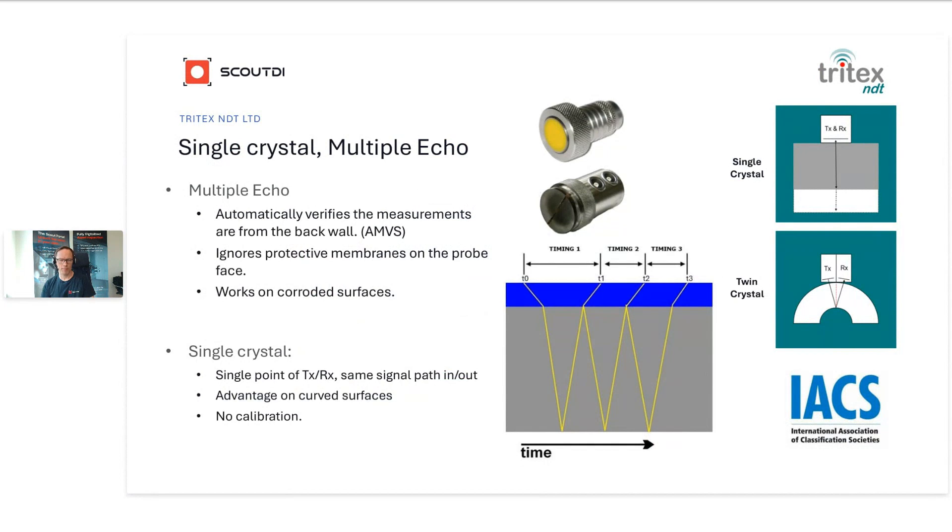The gauge will only give a measurement if the second and third echoes are equal — this is called AMVS in the case of Tritex probes: Automatic Measurement Verification System. Multiple echo is not the same as echo-echo, because echo-echo only looks at two peaks and does not guarantee that a measurement comes from the back wall. With echo-echo, you just look at timing one and timing two to calculate wall thickness, but you don't compare timing two to a second reference like timing three to check that they're equal. This means that if there's an impurity inside the metal, you can get an echo from that, which will return before the echo from the back wall, and you have no means to check those timings. This is part of the reason many people like to have an A-scan available — you can look at the waveform and decide if it makes sense.